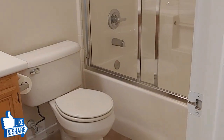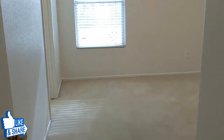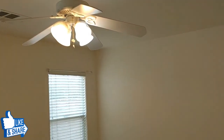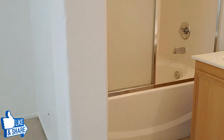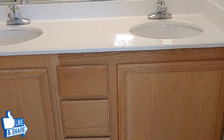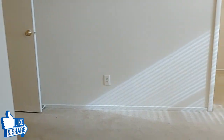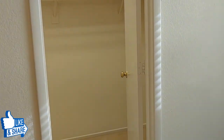This is the primary bedroom. And here is the walk-in closet.